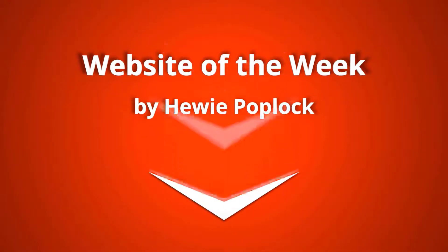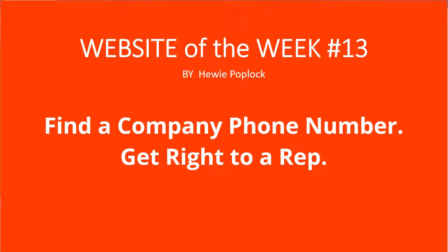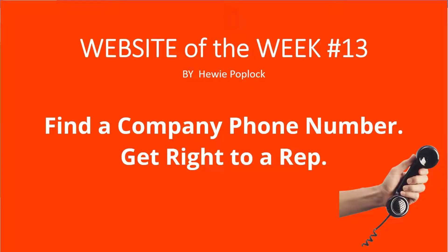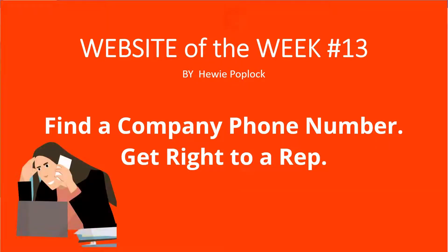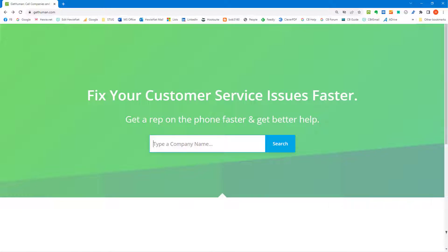Tech for Seniors presents the Website of the Week with Huey Poplock. Please like this video and subscribe to our channel. Have you ever wanted to fix an issue with a company and it's difficult to even find a phone number? When you find the number you call them and have to choose between options — press one for this, two for that — and then there are more choices. By the time you finish you're not sure if you're in the right place, and then it says, 'We value your business, please hold.' Don't you just love that? I'm Huey Poplock and I'm going to tell you how you can fix your customer service issues faster.